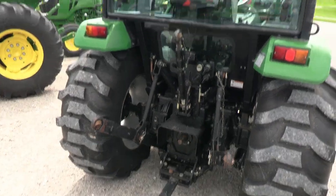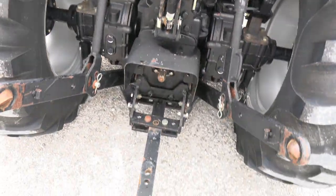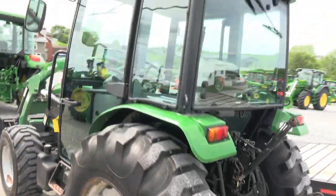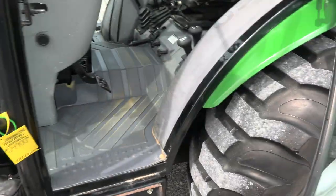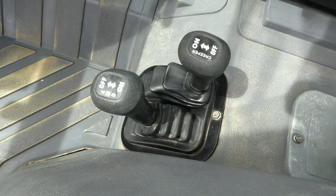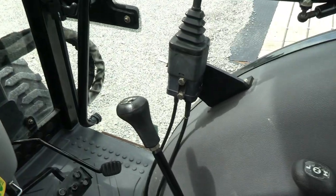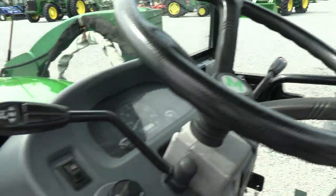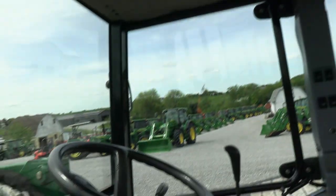No known mechanical issues with the tractor. It does have dual remotes back here, top link, and drawbar. Inside the cab it's nice and clean. It has a creeper range, a four-wheel drive lever to the left of the seat, high-low range plus four gears, and a shuttle for forward and reverse. All your three-point hydraulic controls are located directly to the right of the seat.